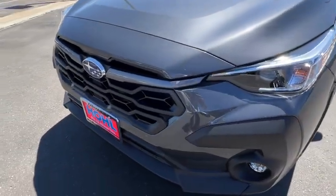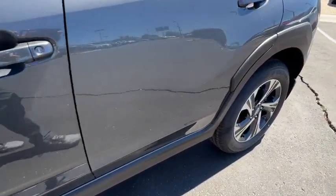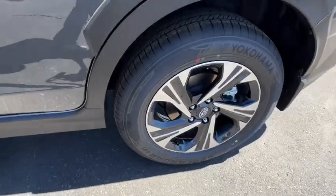Keyless Entry, Moonroof, Adaptive Cruise Control, Fog Lamps, Premium Sound System. SUV capability with a comfortable car-like ride.